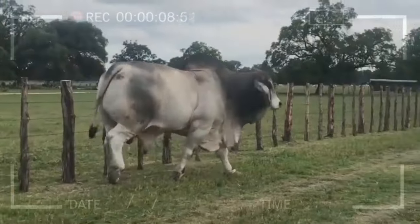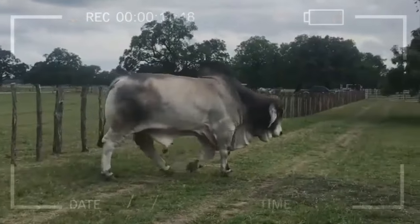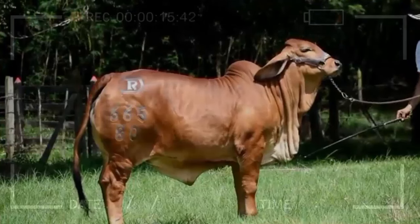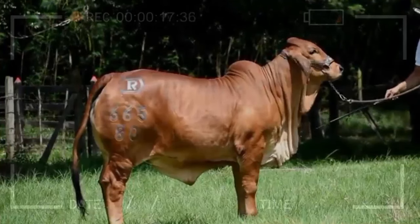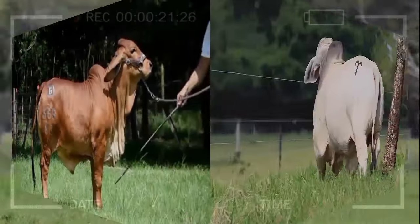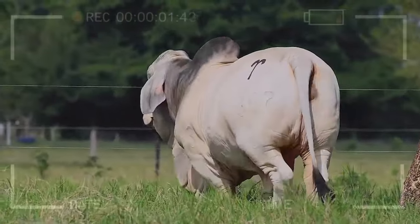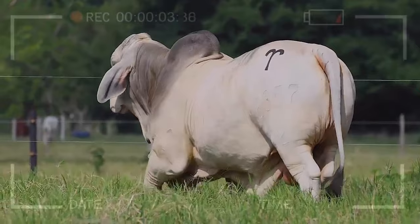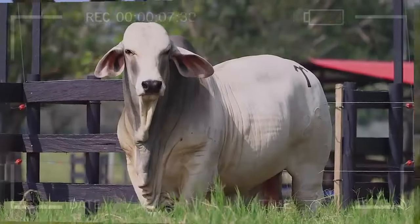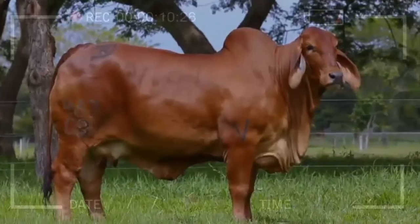The choice of the right cattle not only impacts finances but also influences the quality of the final products that reach consumers. We hope that this detailed exploration of Brahmin characteristics has been helpful to you, providing valuable information as you consider various options for your beef cattle farming. At the end of the day, an informed choice is the first step toward a prosperous and sustainable cattle farming business.